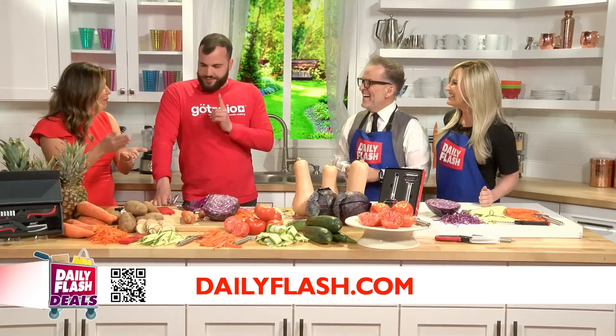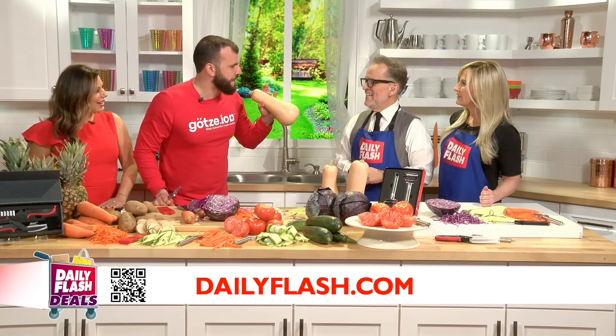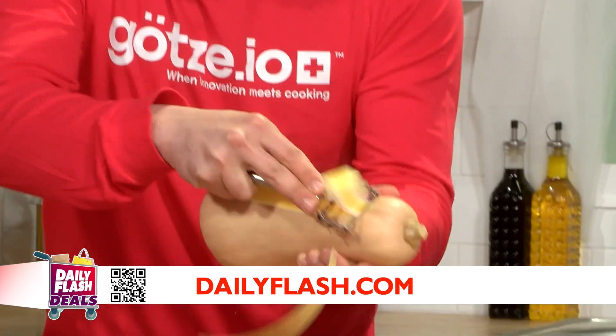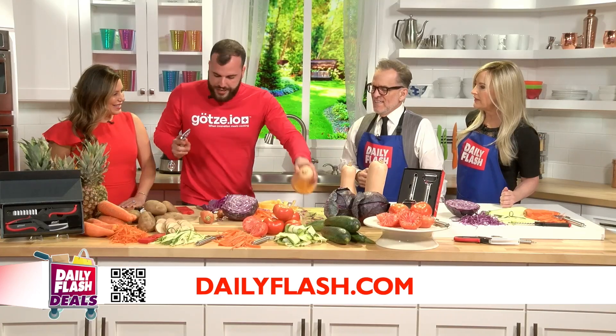I heard that you're doing a chocolate. Yes! And if you think this is hard, look at this butternut squash — the hardest vegetable in the world. Look how easy, how fast we can peel this butternut squash. Like a butter.